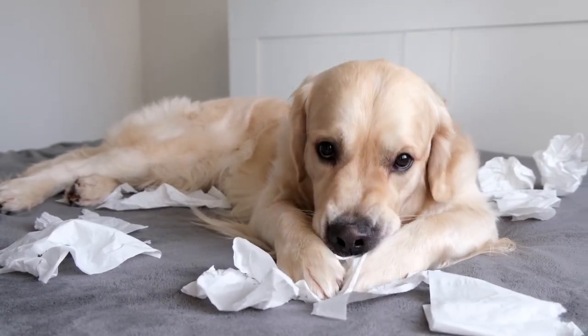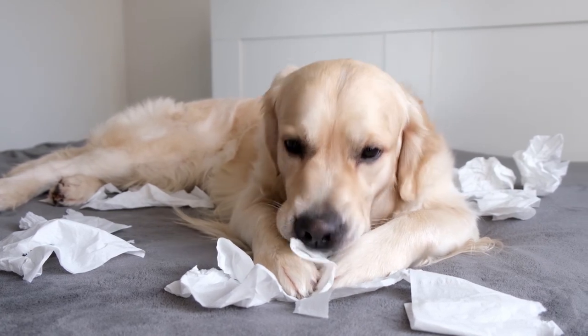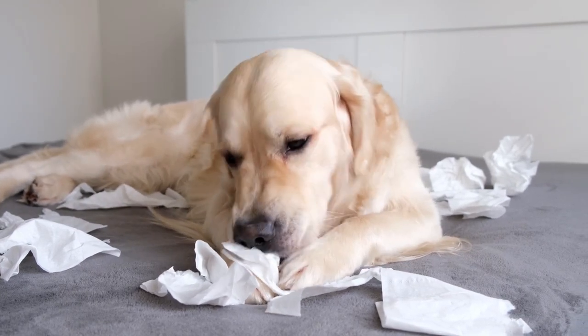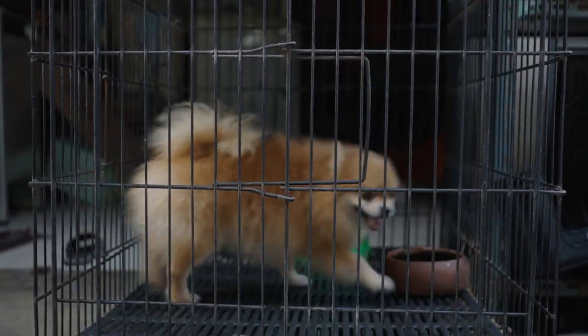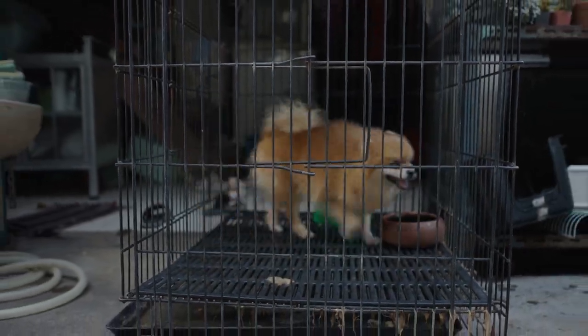The problem with giving them free access to your home — apart from all the things they're likely to chew — is that you won't be able to monitor them closely and they'll find places they think are good for peeing, especially nice absorbent rugs or carpeted areas. So this is where the use of crates, play pens, stair gates, and remembering to shut doors will simplify your life and speed up your training.